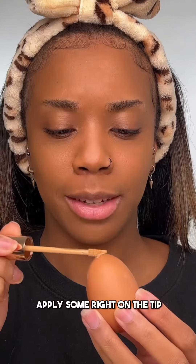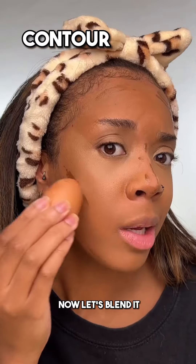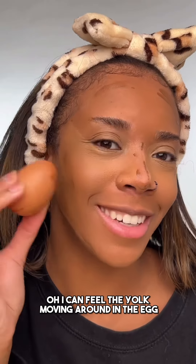Concealer next. Apply some right on the tip. Gentle taps, gentle taps. Contour's next. Now let's blend it. I can feel the yolk moving around in the egg.